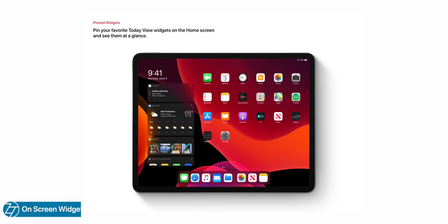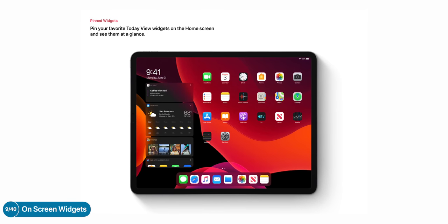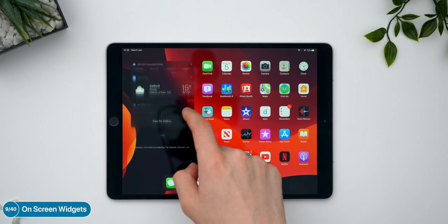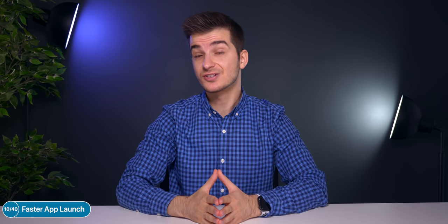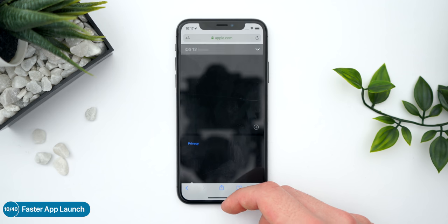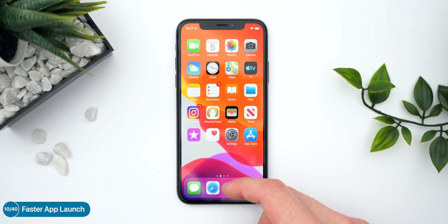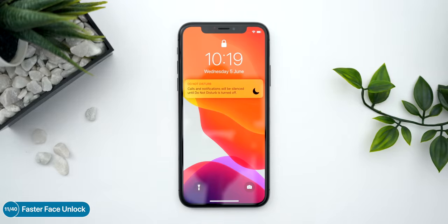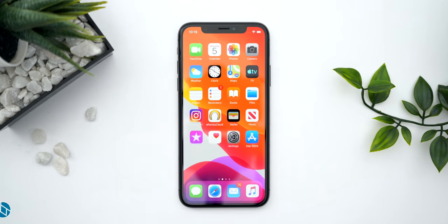We finally have on-screen widgets in iOS 13 — this is only on the iPad and you have to swipe right to access them. There are also some performance improvements I wasn't expecting: apps in iOS 13 launch two times faster than in iOS 12, likely because Apple has reduced the animation time. Face ID unlock is also faster by 30%, so if you have an iPhone X or newer or the 2018 iPad Pro, that's going to unlock much faster now.